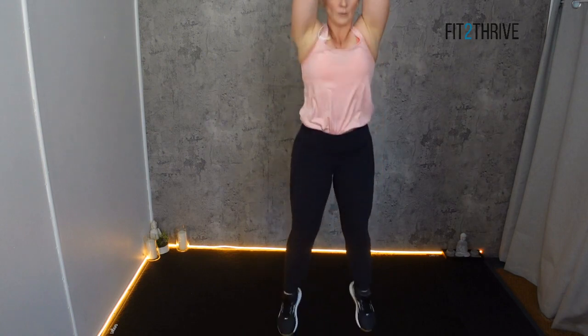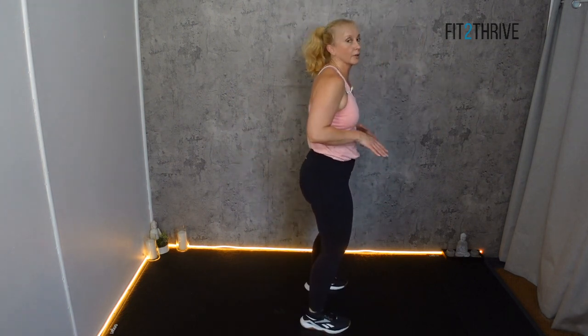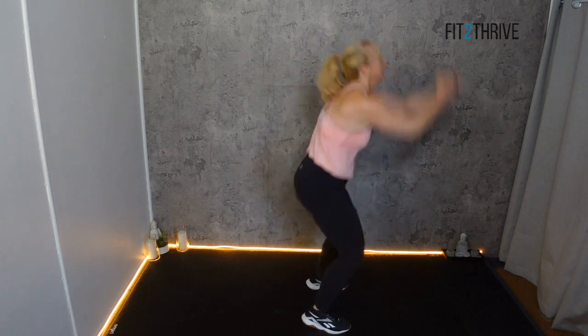Roll the wrists out. Now squat jumps — feet just hip-width apart, chest up, and rise. 30 seconds. It doesn't matter how high you're going — challenge yourself. Get as high as you can. What's high for you? But you need to lift the ribs, because that makes the torso temporarily lighter and you can go higher. Three, two, and one.